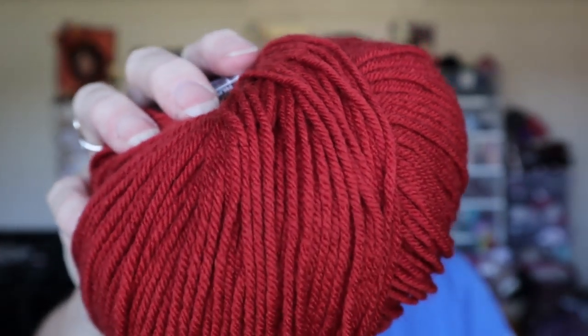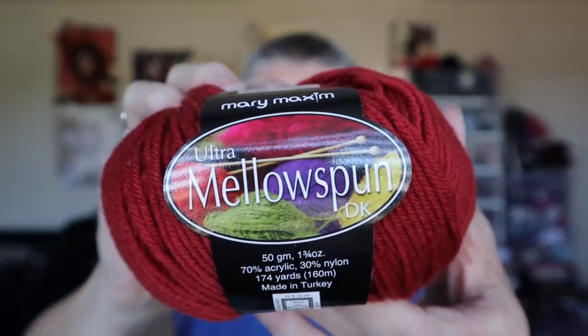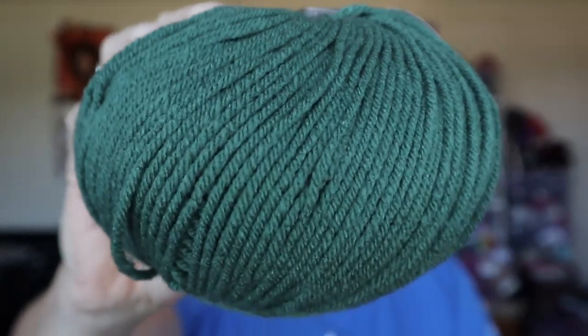And this is the Ultra Mellow Spun — 50 grams, 174 yards in a ball, 70% acrylic, 30% nylon, and it's a three-weight. Look at this yumminess! I'm a little obsessed. I've also got another Mellow Spun in dark aqua, although it looks green to me. Isn't that beautiful?